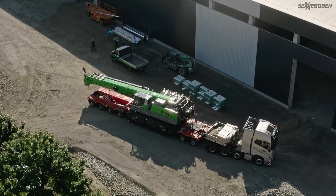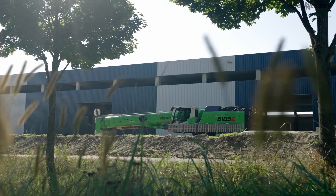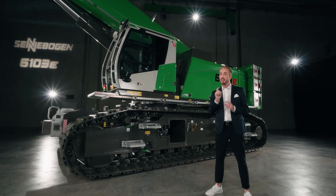My name is Felix Ullig and I am beyond excited to be introducing the latest innovation from Zennebogen to you. Today, the 100-tonne machine — the 6103e. Get ready.